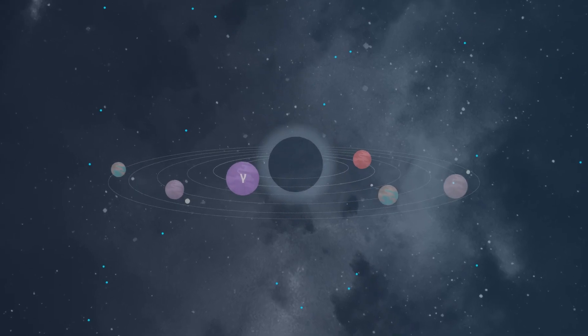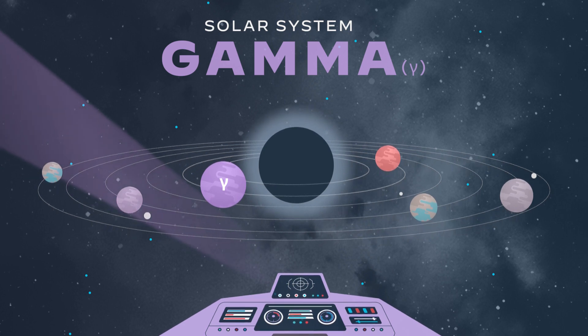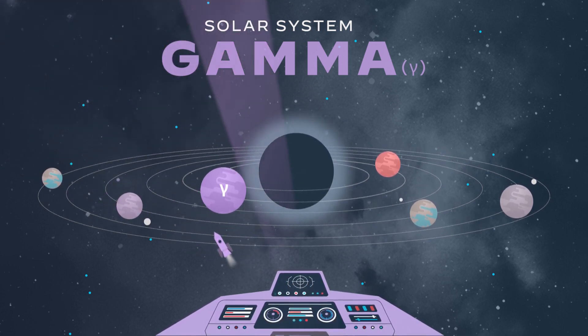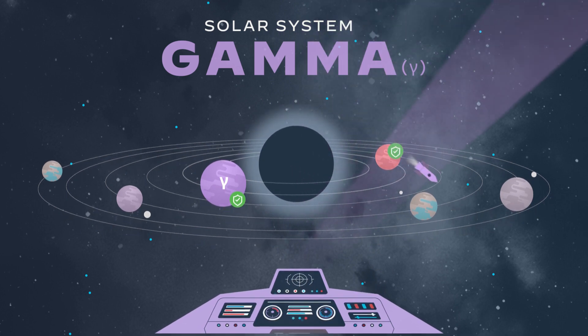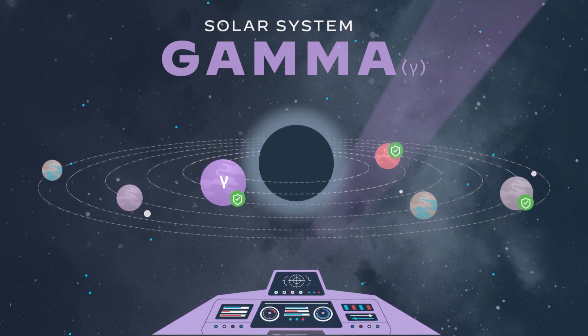Now that we've seen both agent-based and agentless security, it's time to look at our final solar system — Solar System Gamma. The intergalactic civilization running Gamma has visited Solar Systems Alpha and Beta and realized that the best way to keep themselves safe was by combining both security methods. Having a way to monitor all planets without any blind spots is a good idea, and it's still effective to have command posts on some planets to deploy a force field and block incoming attacks automatically. When it comes to cybersecurity, there are several advantages to pairing both agentless and agent-based security.